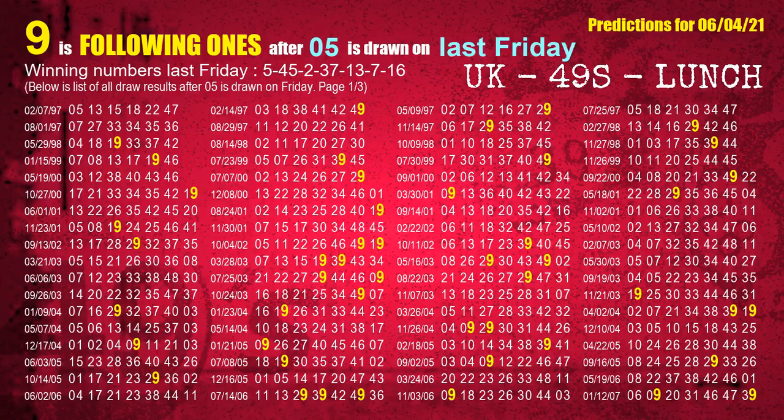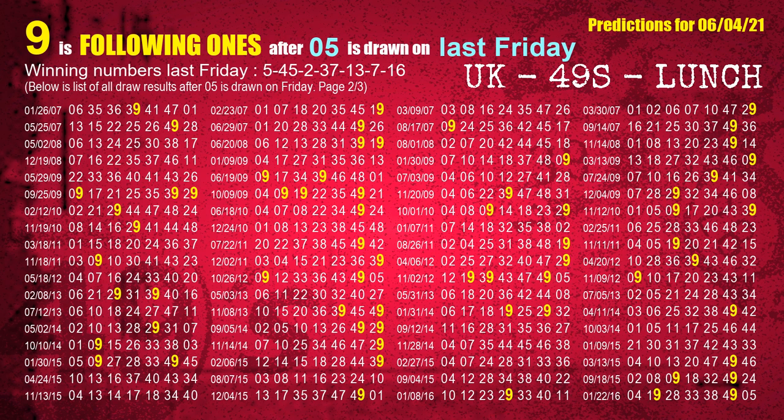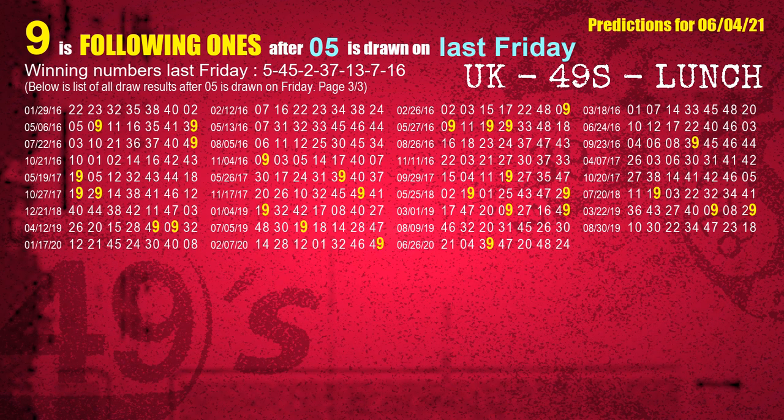After calculating following ones from today's result, we find out following ones through the result of the same day last week. The first winning number last Friday is 05. We list all draw results which are one week after a Friday draw with 05 as a winning number. The most frequently following units digit is 9 when 05 is the winning number on last Friday. We highlight the units digit 9 in yellow for you.